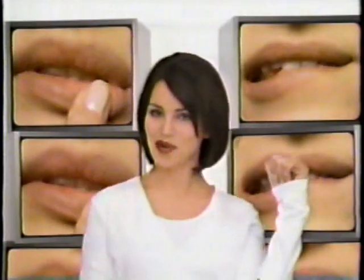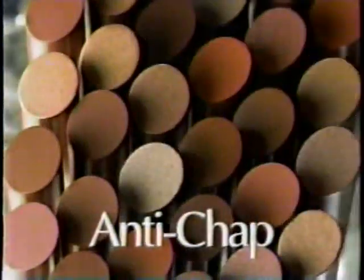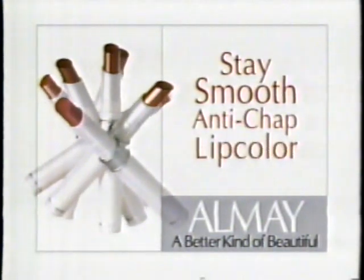Don't let your lips chap or dry. Keep them smooth with Stay Smooth Lip Color from Almay — the first anti-chap lip color with SPF 25. Get lips that won't chap, crack, or dry. Stay Smooth Anti-Chap Lip Color from Almay.